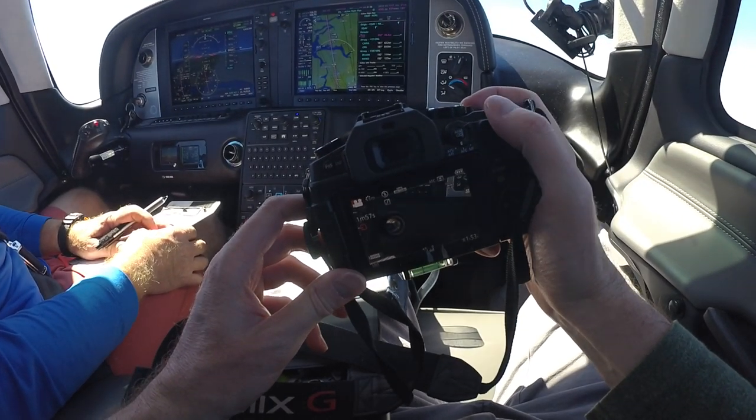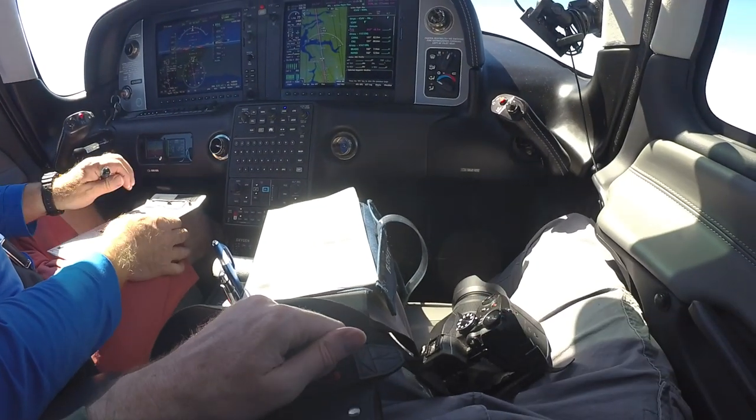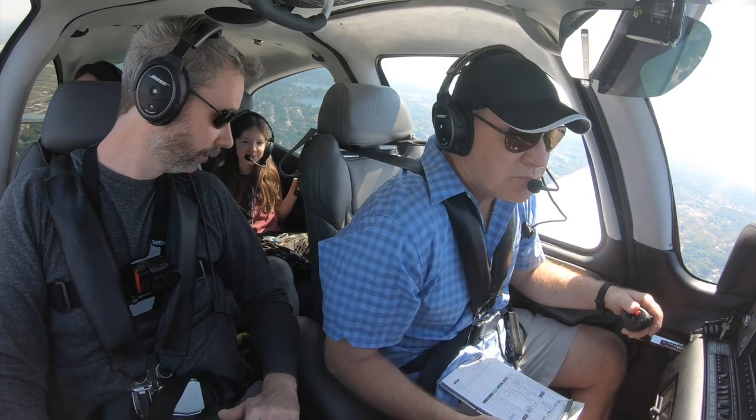So this weekend trip took us from Orlando to St. Augustine for a night, and then to Savannah, Georgia. So there's going to be a bunch of intercutting between different legs — don't mind the wardrobe changes. Alright girls, you're back on.